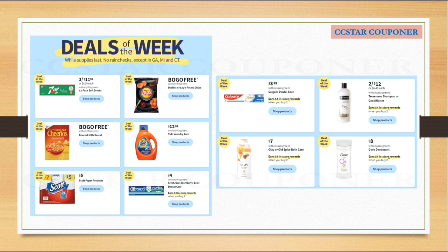Keep in mind: for the deals of the week, if you want to buy them it's better to do separate transactions so that you will earn a $4.00 Register Reward back for each product. For example, if you buy the Tresemmé and the Crest in the same transaction, you will only earn one $4.00 Register Reward. But if you buy them in separate transactions, you'll get $4.00 Register Reward for the Tresemmé and $4.00 Register Reward for the Crest.